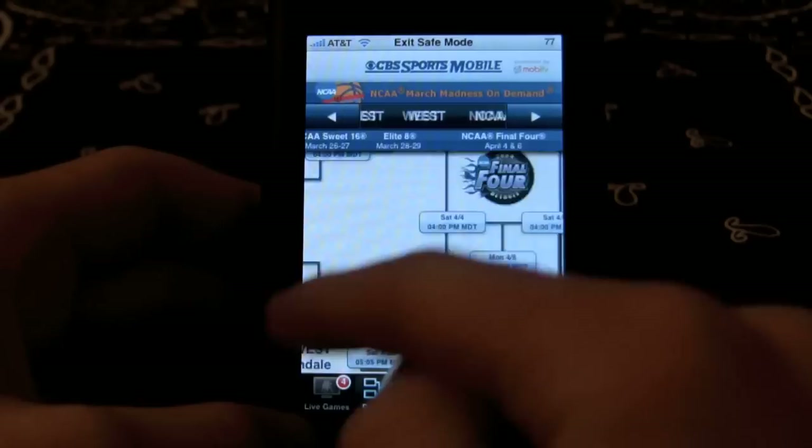There are five tabs down here: Live games, brackets, scoreboard, highlights, and download. In the brackets tab, you can see the current bracket.